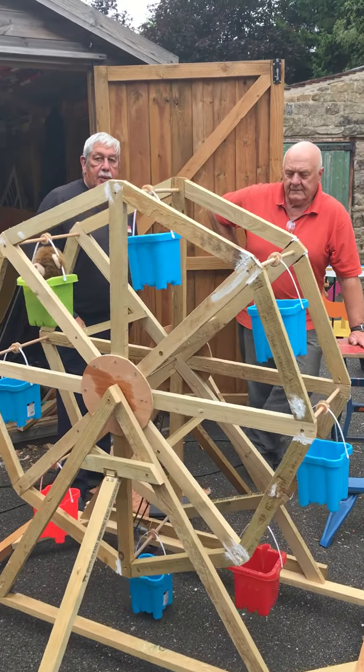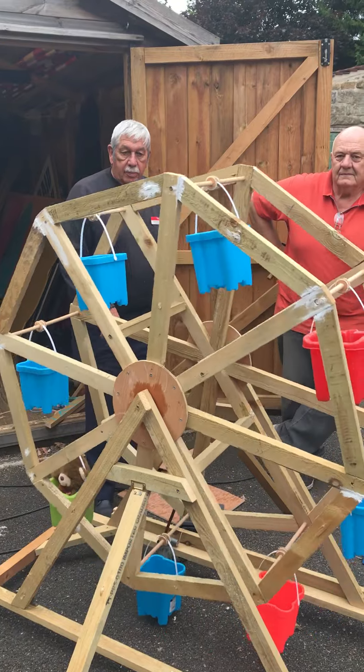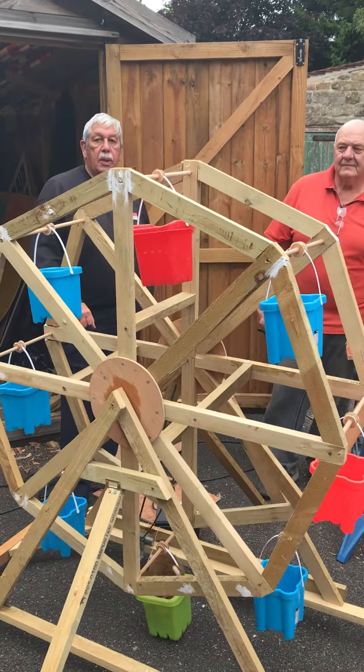Here we have Roger on the left and Brian on the right, two of our volunteers who are busy making a big wheel and some other activities for our teddy bears picnic.